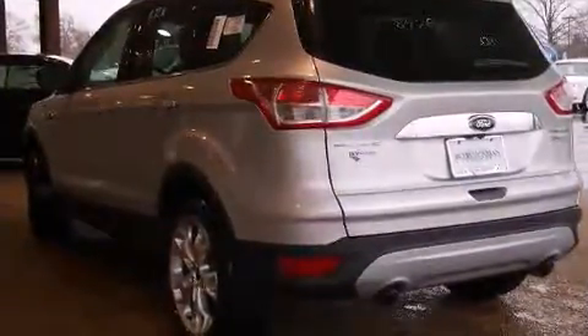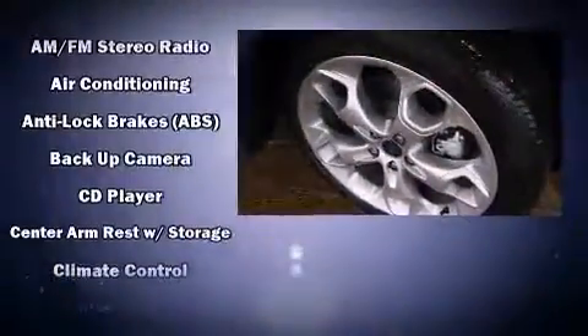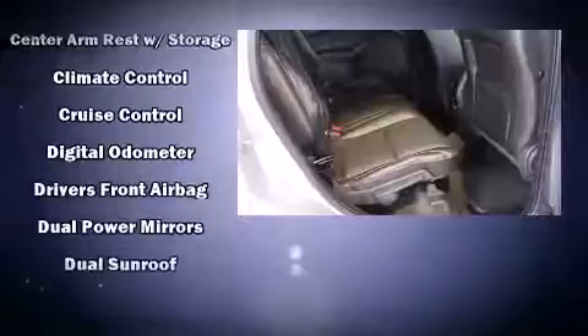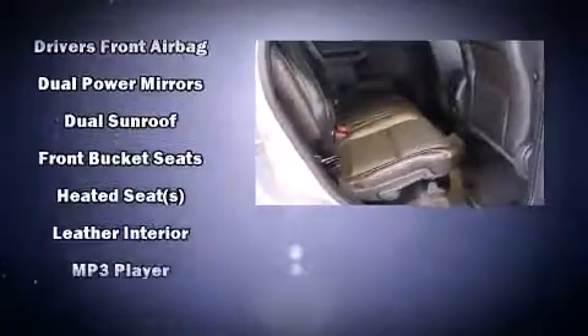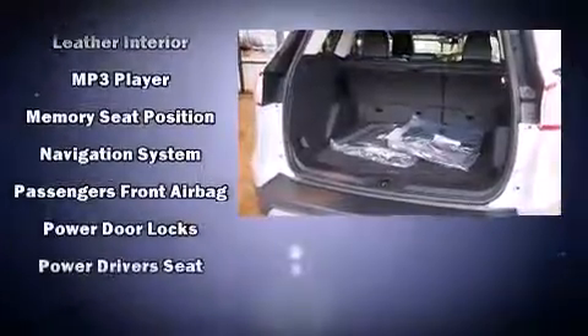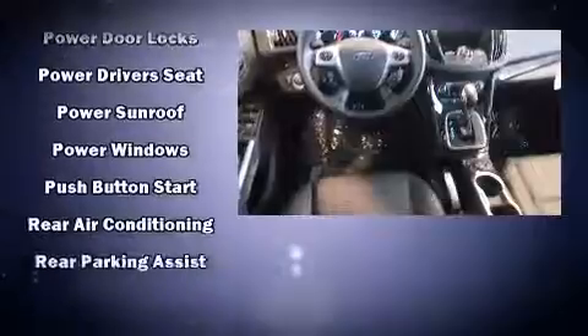A premium sound system drives 10 speakers, providing you and your passengers a sensational audio experience. Ford ensures the safety and security of its passengers with equipment such as head curtain airbags, front side impact airbags, traction control, brake assist, and a security system.